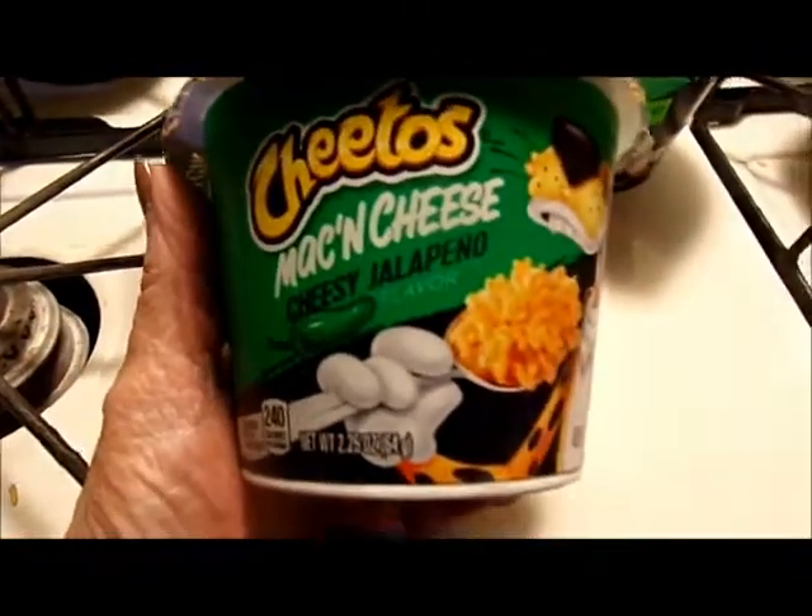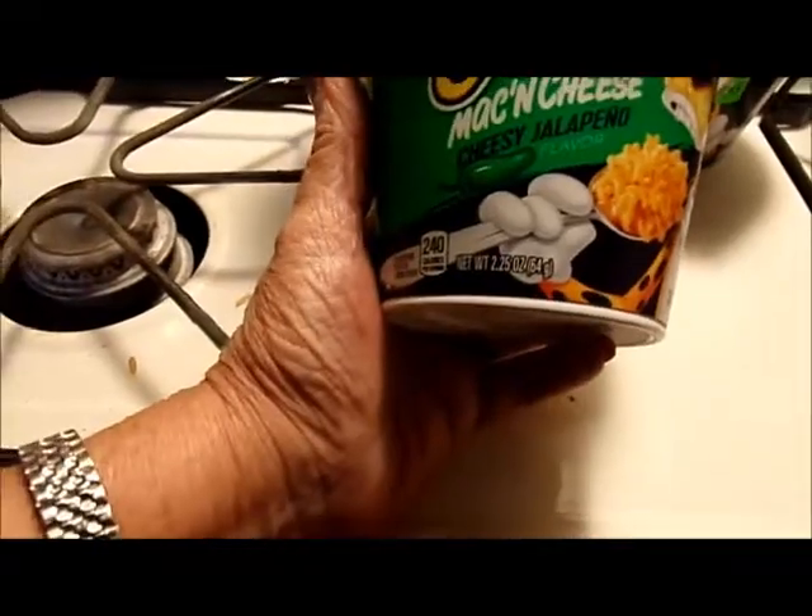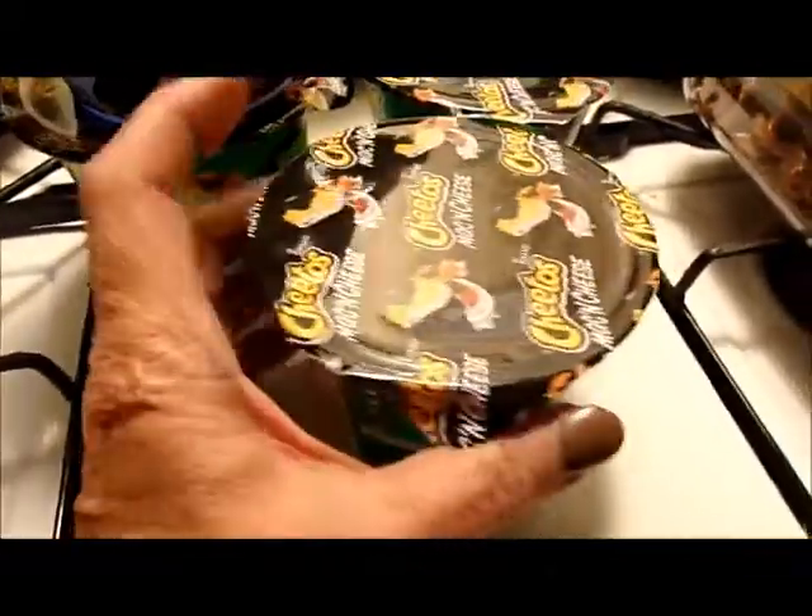Cheetos mac and cheese, cheesy jalapeño flavor, the microwave type, 49 cents each. I got four of them.